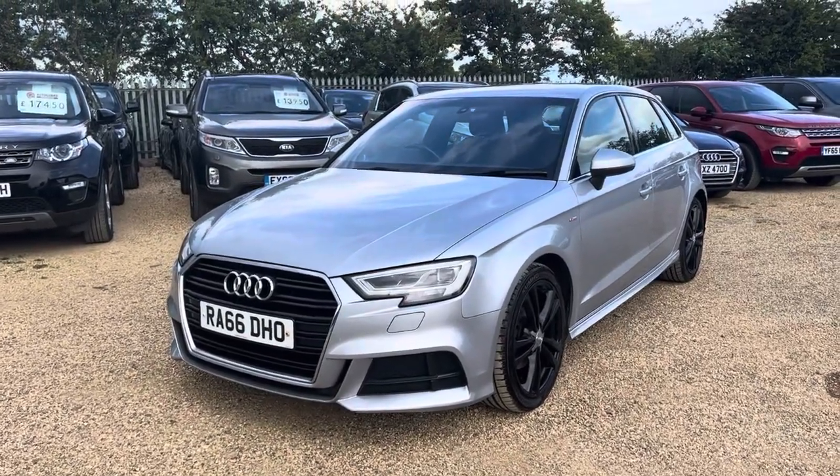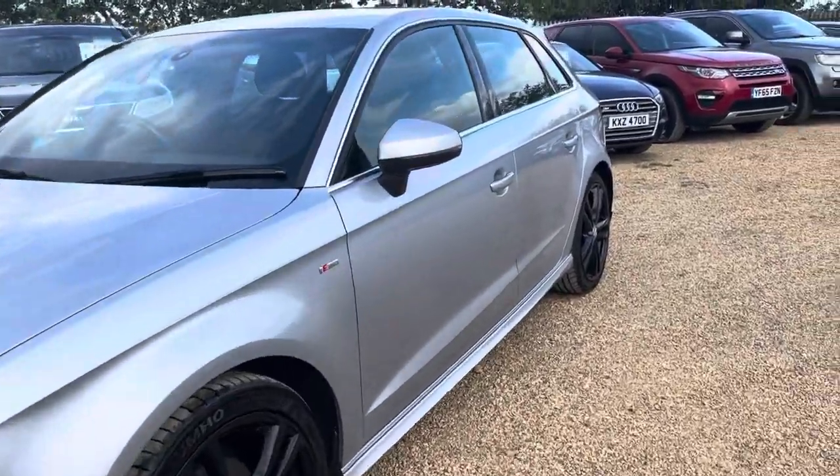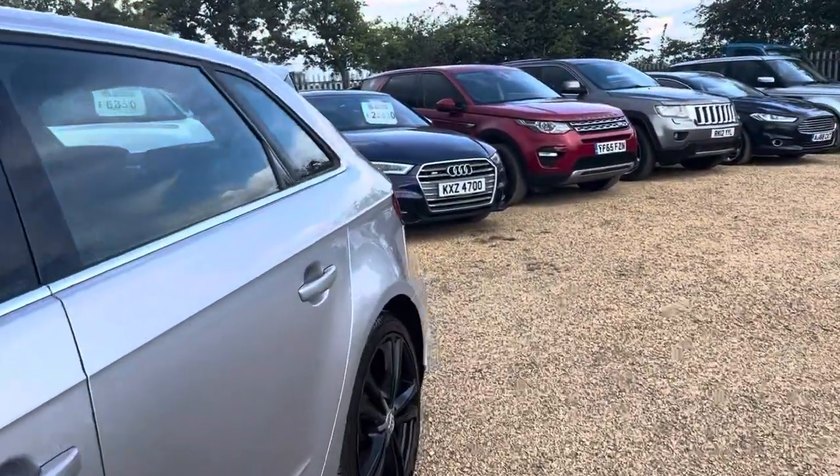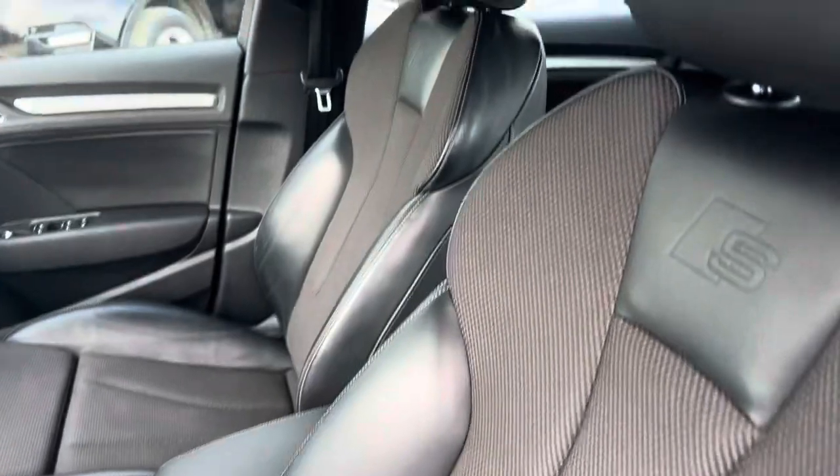Hello and welcome to CarFem. Today we have our 2016 plate Audi A3 1.4 litre petrol TFSi model. This lovely silver colour with black wheels, half leather, half cloth interior.